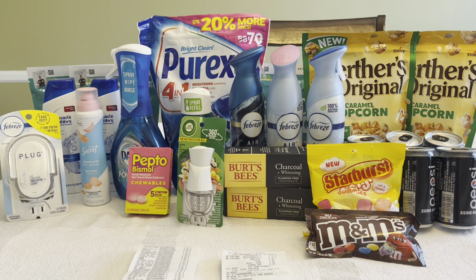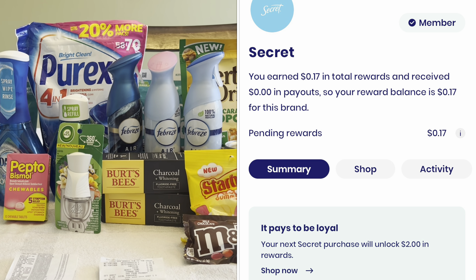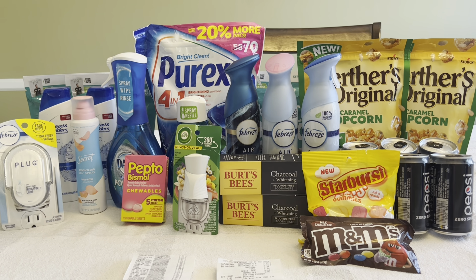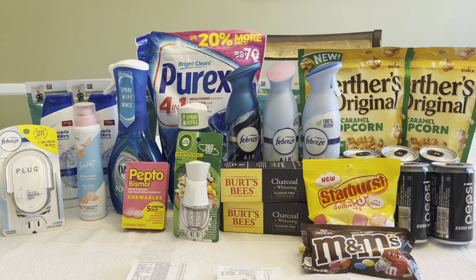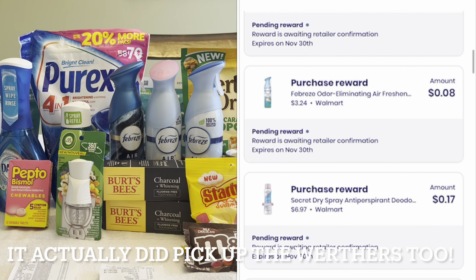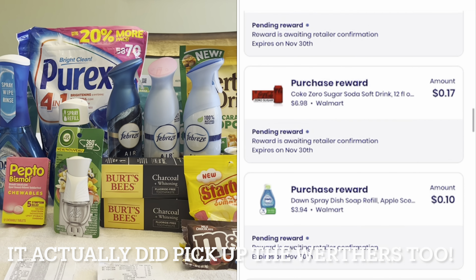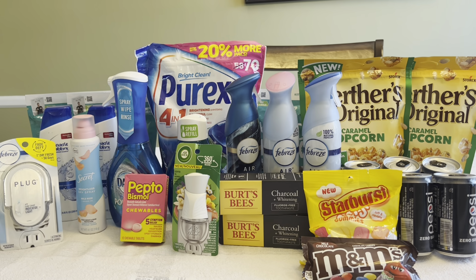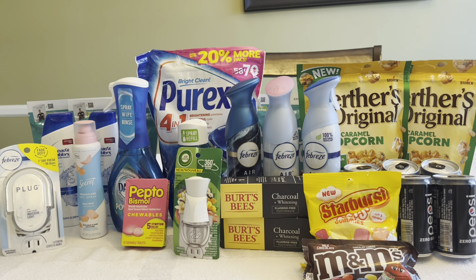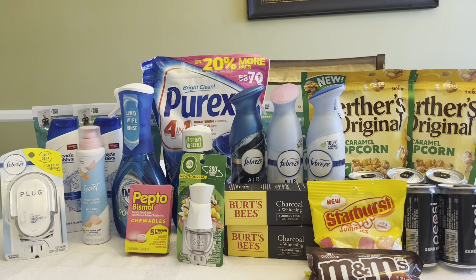I have a survey on Brand Club for $2 back for Secret deodorant that will unlock when my receipt finishes processing. I synced my account with Brand Club and it picked up pretty much everything except the Purex, Keto Cracks, and Werther's — so I'll be getting some money back on all those other items. I'm not counting the small pending amounts from Brand Club, but I will count that $2 survey. After all my rebates, this haul is free and a $1.07 moneymaker.